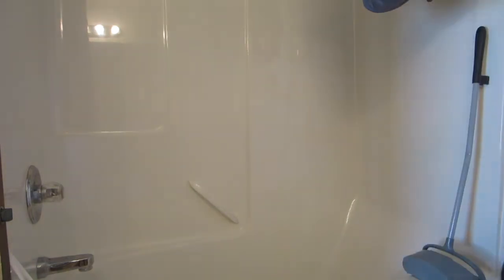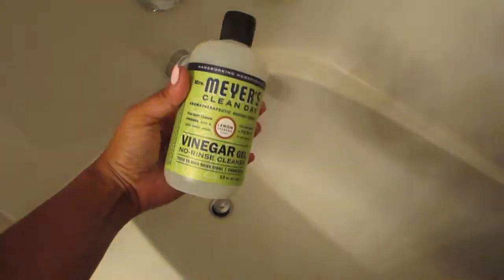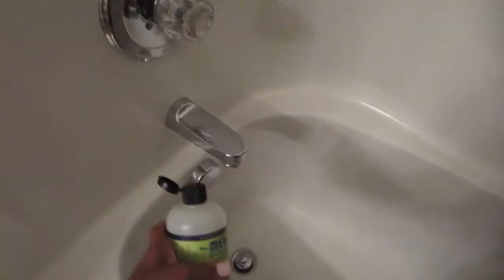Now I'm taking my Mrs. Myers multi-surface spray in lavender scent, which I love — it smells so good — and I'm just giving my shower one final spray. Now I'm taking my Mrs. Myers Clean Day vinegar no-rinse gel. This stuff is magic — it takes away any odors or any kind of smells. I literally use it every time I clean my kitchen sink and my bathtub drain. I just spray a couple of pumps in there and it takes away any odors, anything that's not supposed to be there. And it's no-rinse gel so you don't even have to rinse after that.